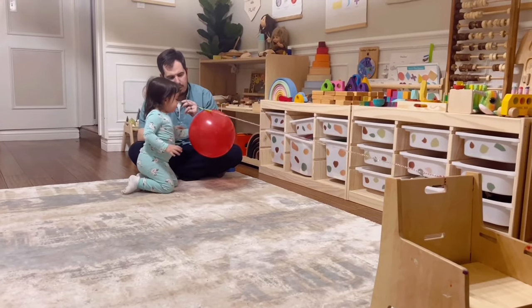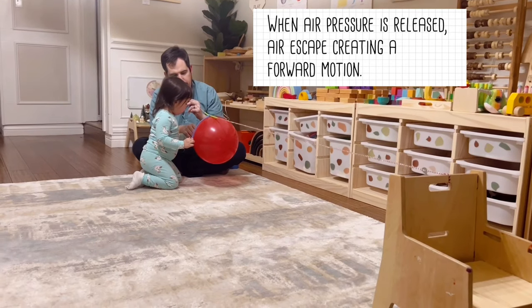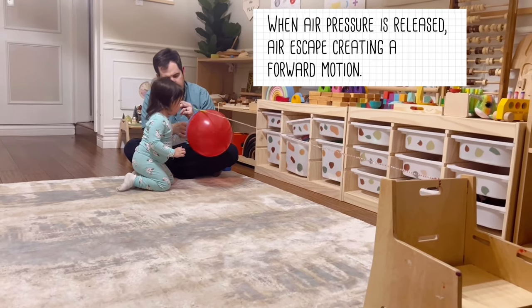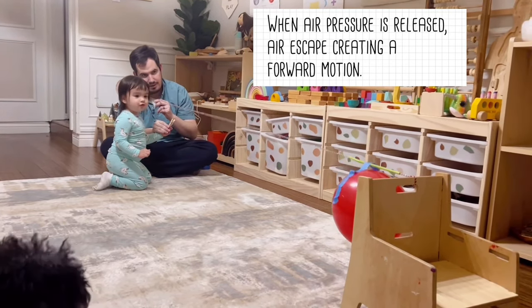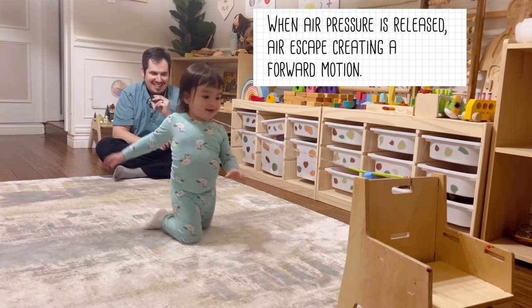When ready, release the clip. Now when the air pressure is released, air escapes creating a forward motion. Wow! There's your rocket balloon.